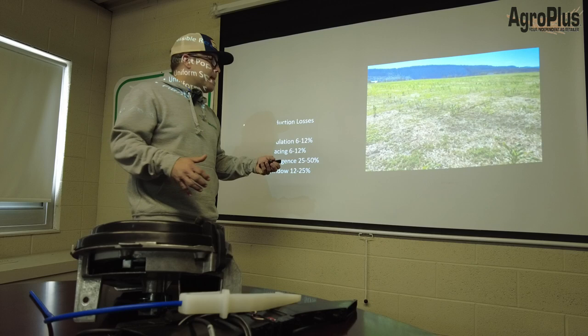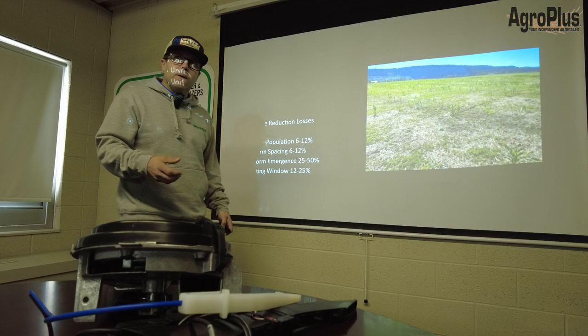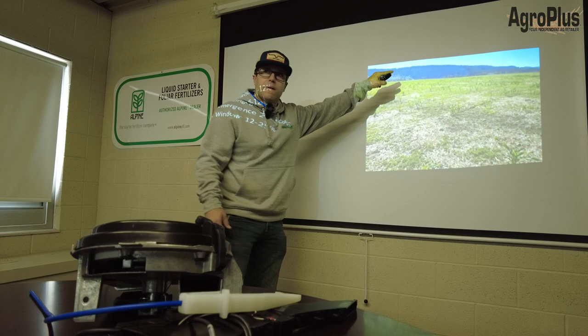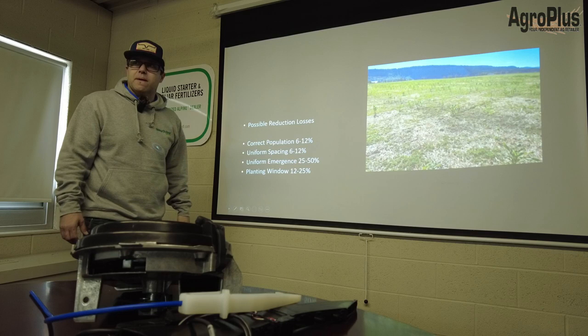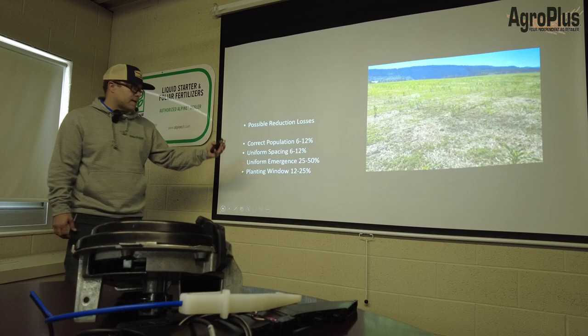His ground had heavy residue and poor residue management. He had seeded very shallow, the ground was cold, and then he watered it with glacier water — the Fraser River is back there. He watered for six days with mountain-fresh water. It's good for us, but not good for corn. Reduction losses: population 6–12%, spacing 6–12%, uniform emergence 25–50%, planting window 12–25%.